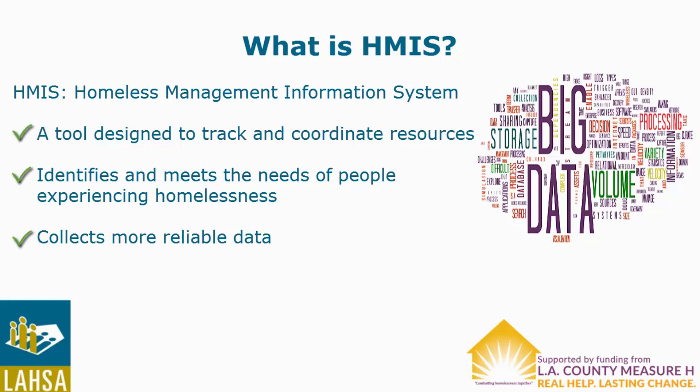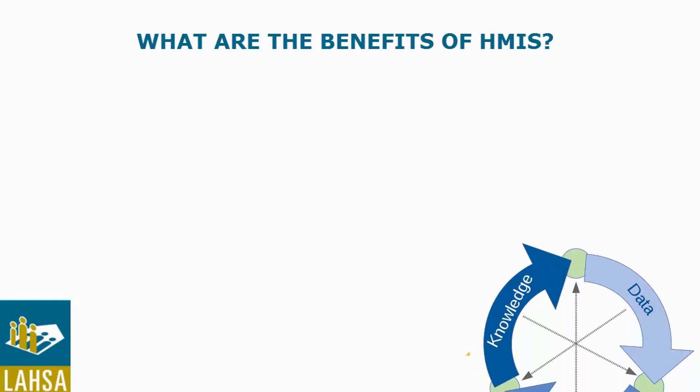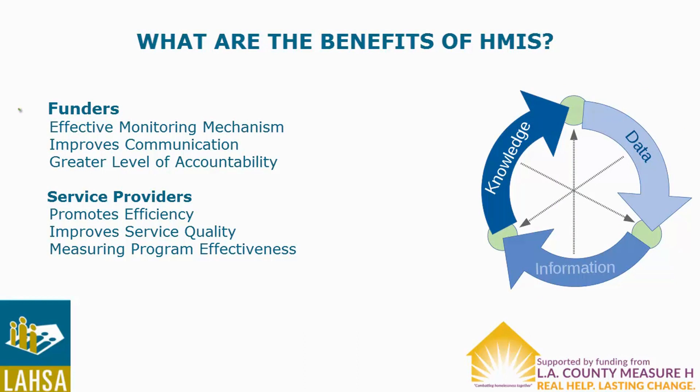The implementation of HMIS provides funders with an effective monitoring mechanism to assess the performance of agencies they fund. This, in effect, allows funders to clearly communicate their performance targets to service providers, which leads to a greater level of accountability.